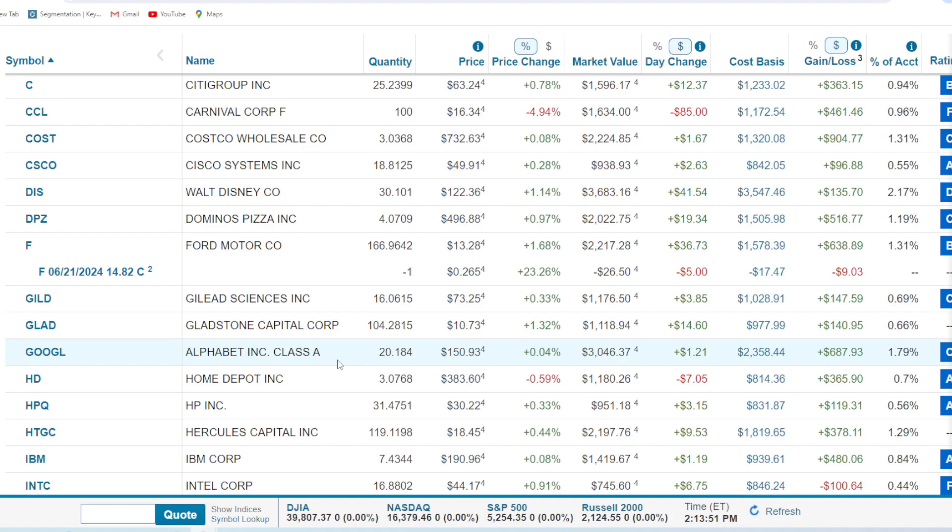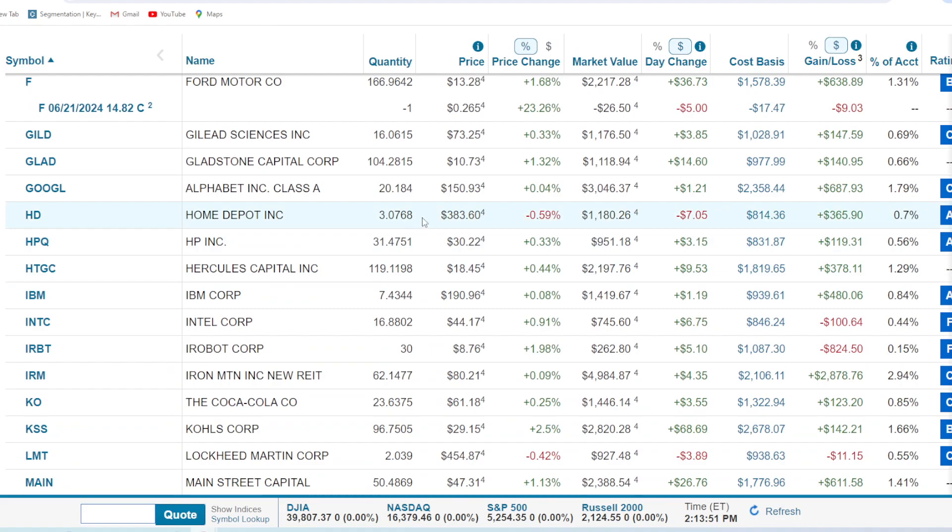Google — been happy to acquire new shares of this one recently. It's been trading dirt cheap for too long and is still at a ridiculously cheap valuation. We've got 20 shares, about $3,000 worth, and we're up 29% or $687. This one over the next five years is just going to skyrocket in terms of share price. Home Depot — just three shares, just over $1,000, but we're up 44% or $365.